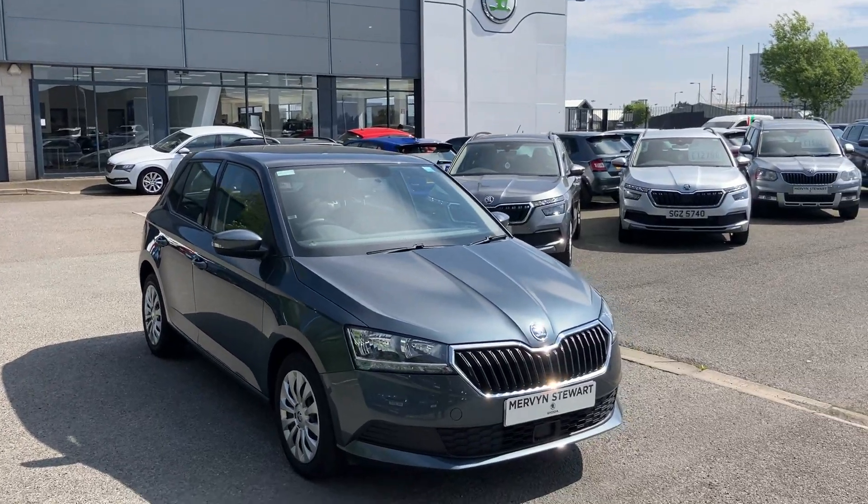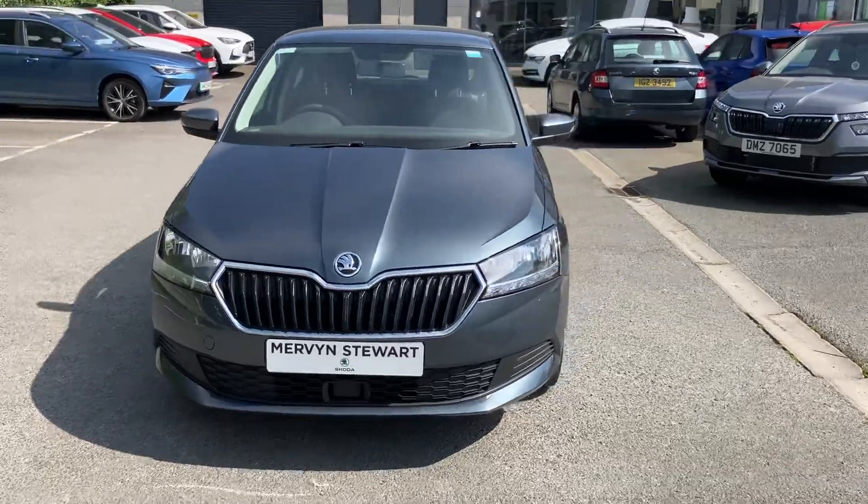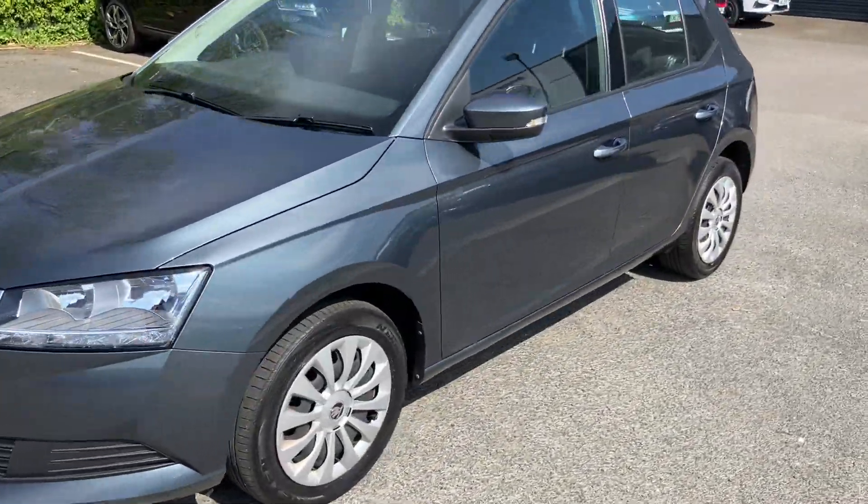Good afternoon customers, welcome to our forecourt at Mervyn's of Belfast. Here to show you a gorgeous little Fiat that's just arrived into our stock, beautifully finished off in graphite gray.